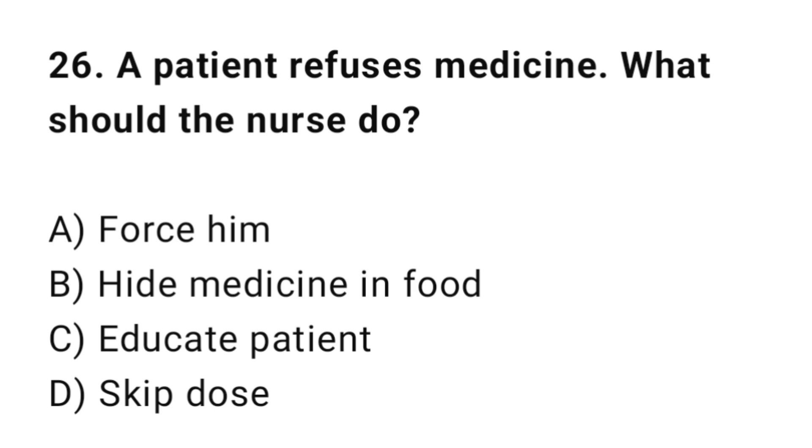Q26: A patient refuses medicine. What should the nurse do? The correct answer is C: Educate the patient.